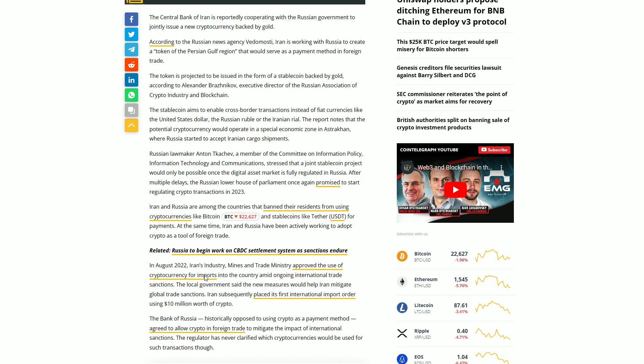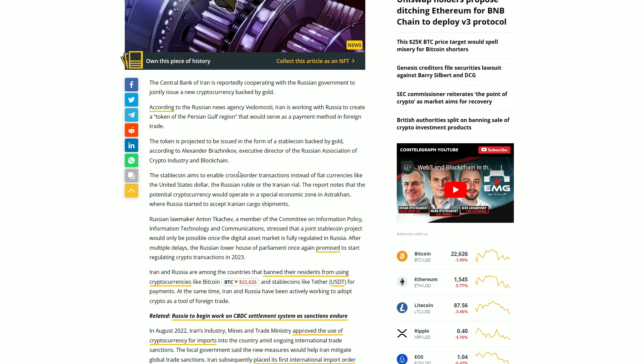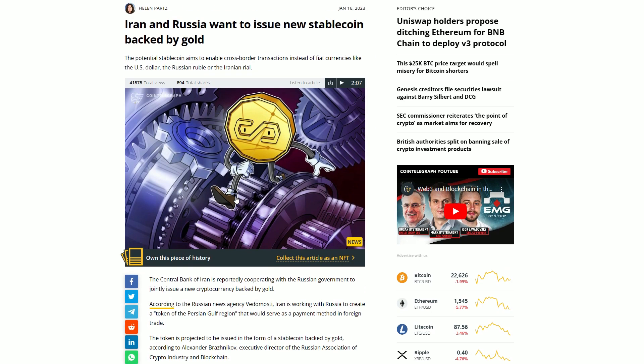In August 2022, Iran's industry, mines and trade ministry approved the use of cryptocurrency for imports into the country amid ongoing international trade sanctions. The local government said the new measures would help Iran mitigate global trade sanctions, and Iran subsequently placed the first international import order using 10 million dollars worth of crypto. The Bank of Russia, historically opposed to using crypto as a payment method, agreed to allow crypto in foreign trade to mitigate the impact of international sanctions, though the regulator never clarified which cryptocurrencies would be used.